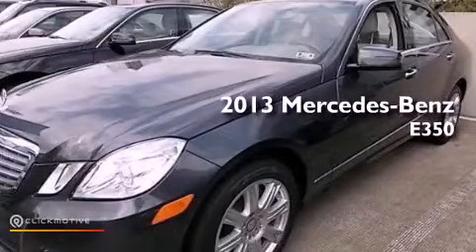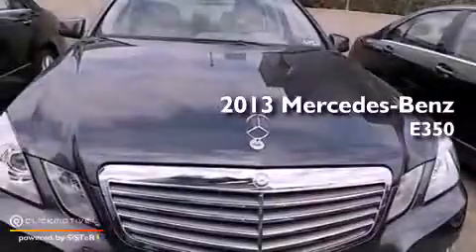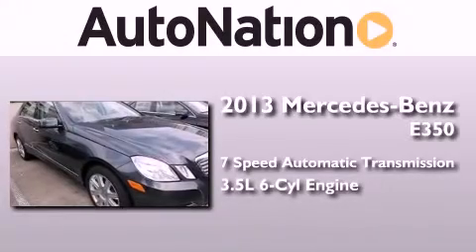This is a brand-new 2013 Mercedes-Benz E350. This car has a 7-speed automatic transmission and a 3.5-liter V6.